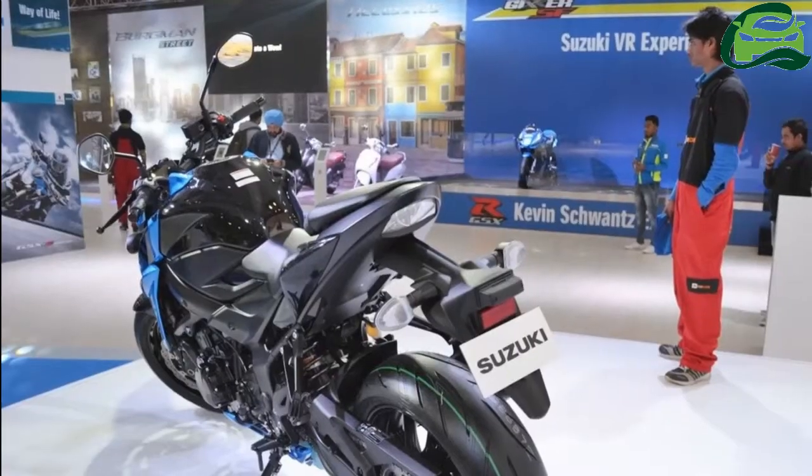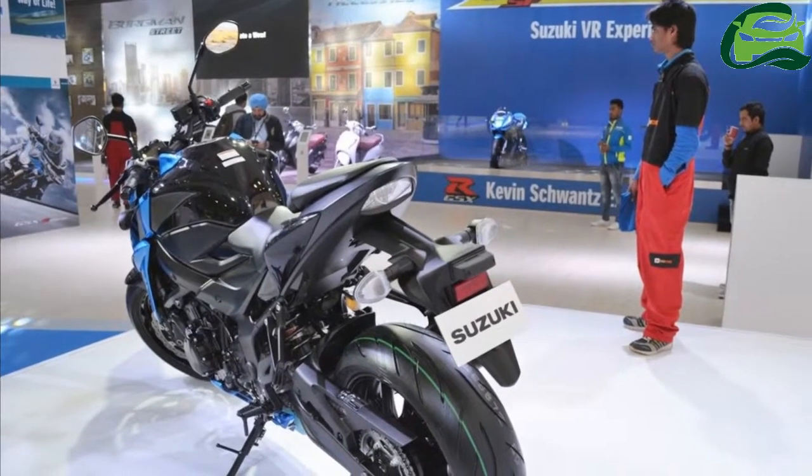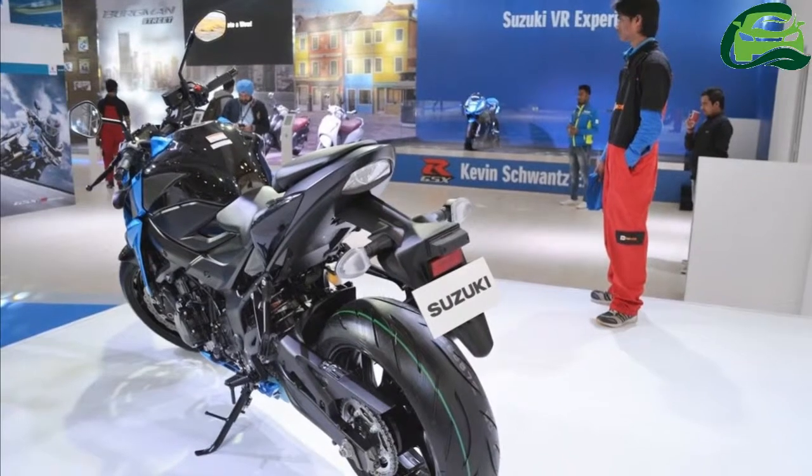Instrumentation is fully digital. The Suzuki GSX-S750 rides on KYB upside-down front forks and a link-type rear monoshock.